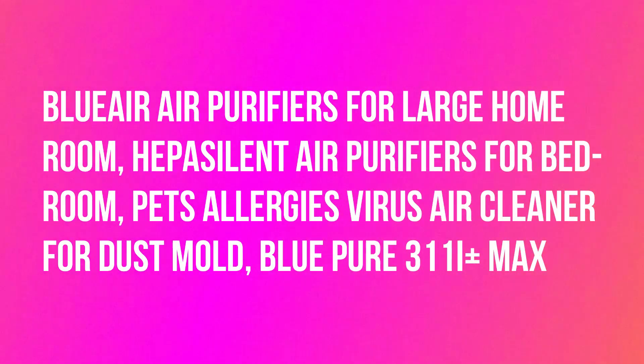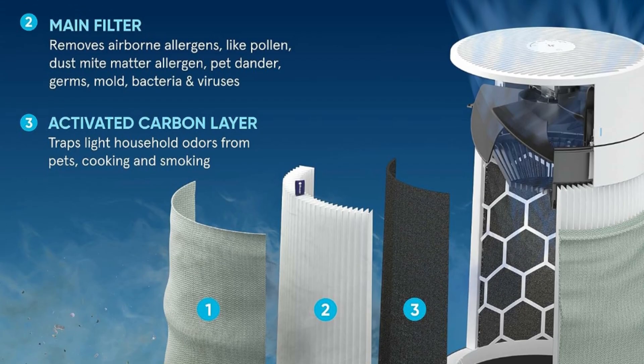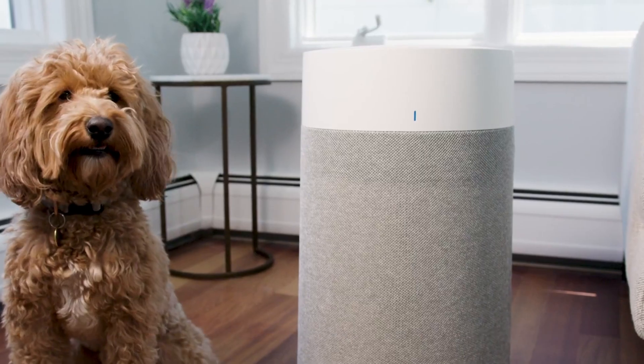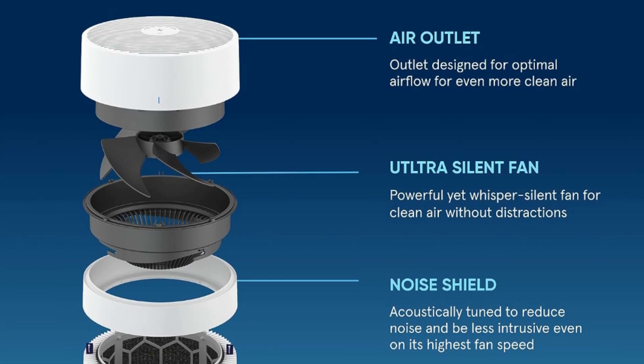This time, I want to share the Blueair Blue Pure 311i Plus Max — a HEPA silent air purifier for large home rooms, bedrooms, and for pets, allergies, viruses, dust, and mold. Blue Family's new Pure Max series features proprietary HEPA silent performance, now even better with up to 83% faster cleaning and 50% less noise. Quiet Mark certified.